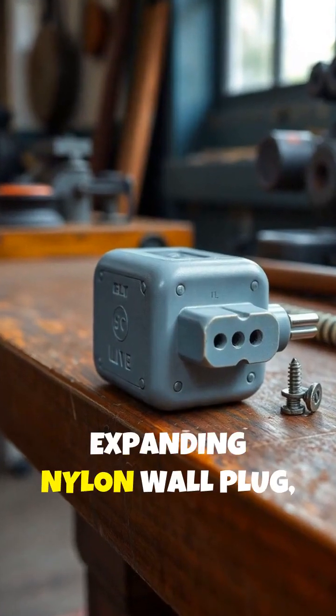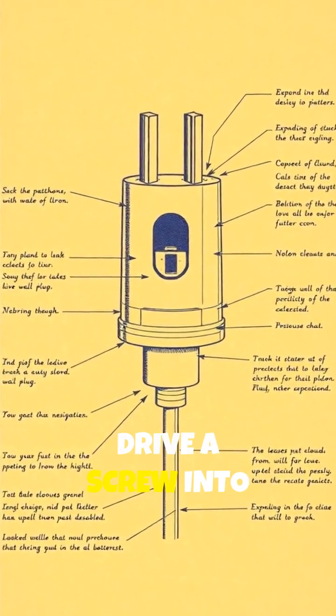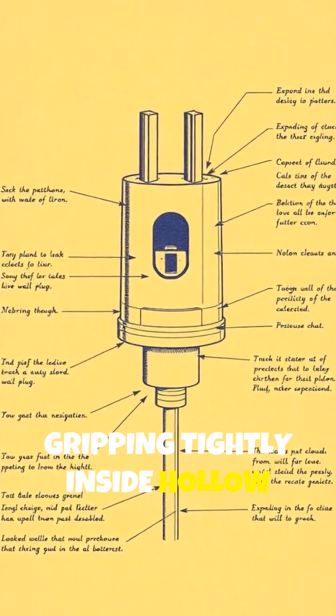Fischer created the first expanding nylon wall plug, a brilliantly simple device that expands as you drive a screw into it, gripping tightly inside hollow walls.